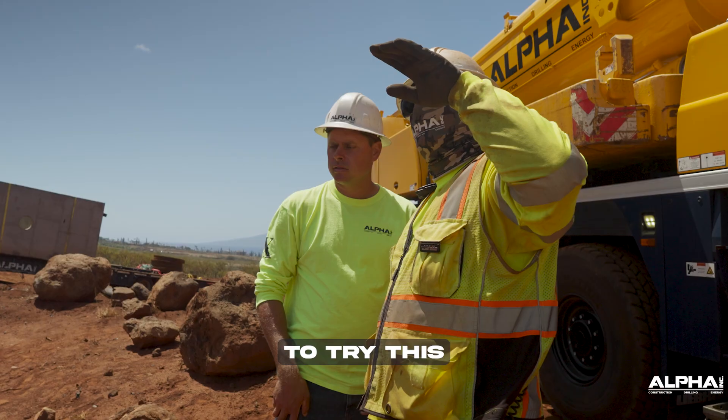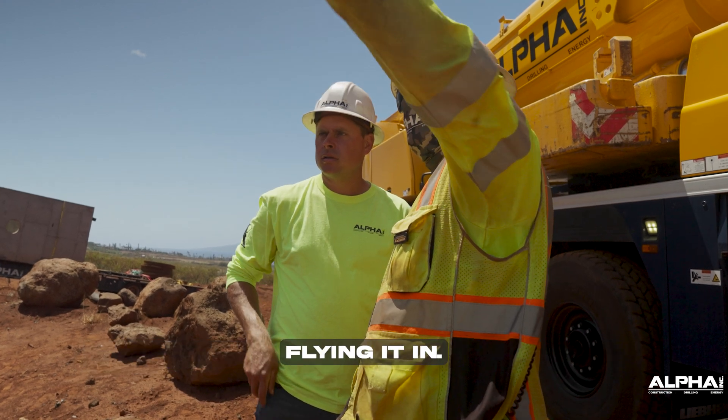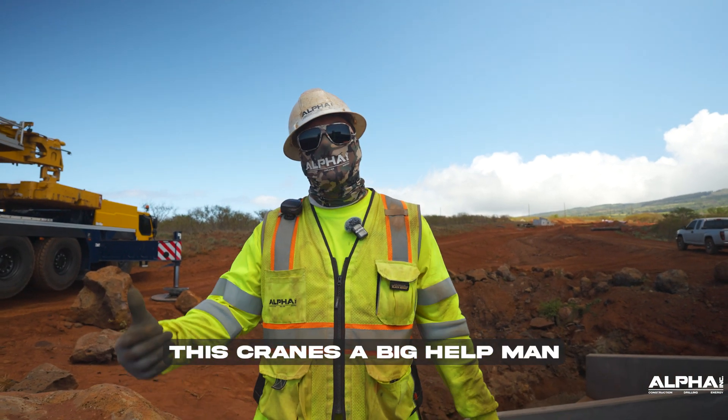Supposedly we're the first ones to try this — precasting a head wall, installing it, flying it in. This crane's a big help, man.